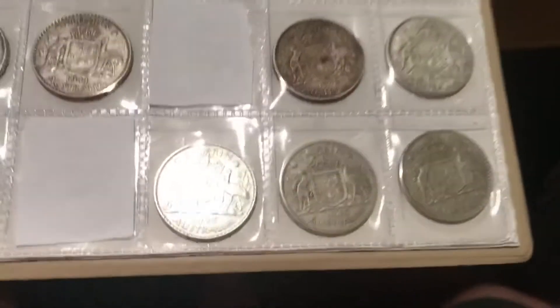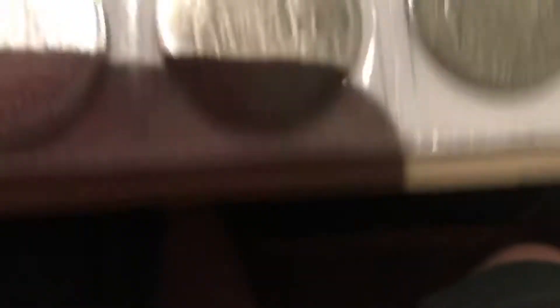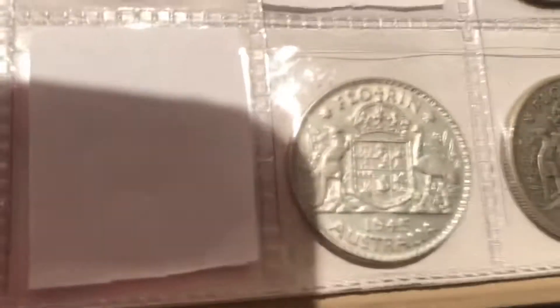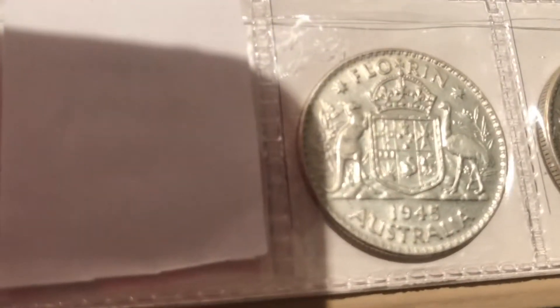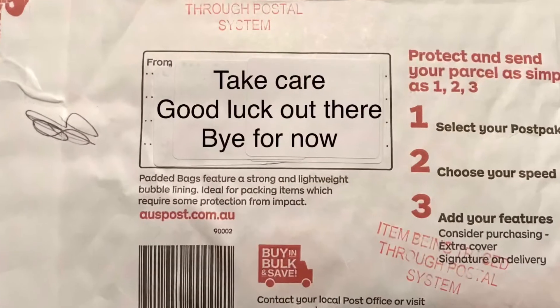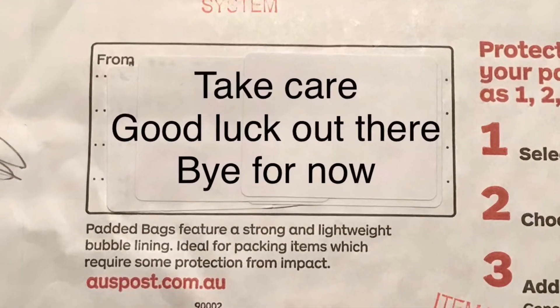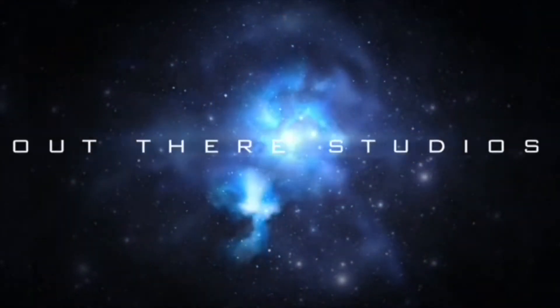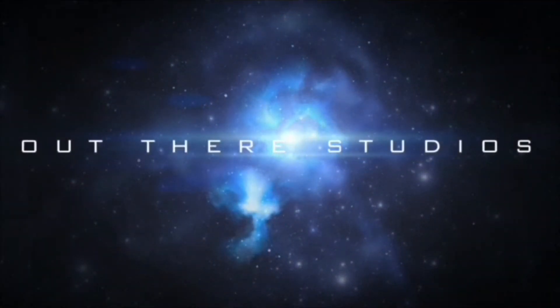It's a 39. Look at it, compared to the other one. That one's a 46, and 45. Beautiful. That one's a 44, that one's a 46.